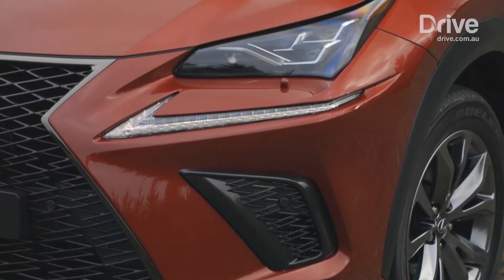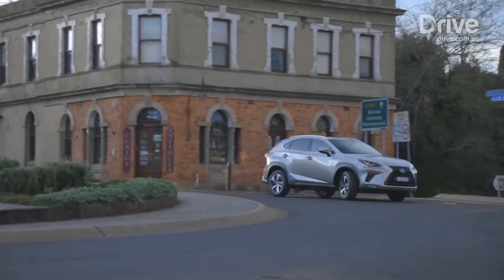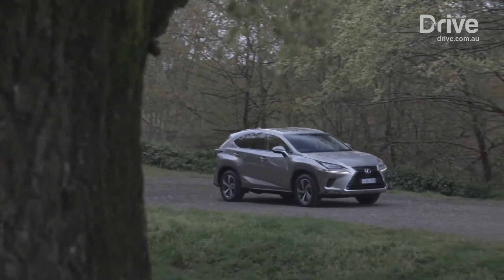Every NX benefits from upgraded autonomous emergency braking, which is now able to detect pedestrians. Plus there's also a blind spot monitor, lane departure warning, rear cross traffic alert, and active cruise control, all standard on every model.